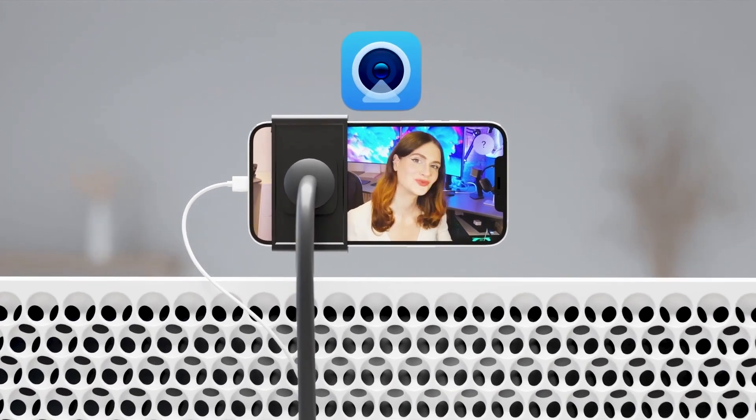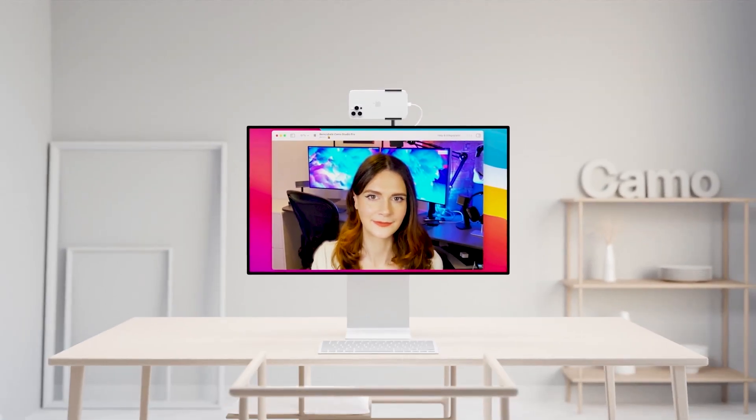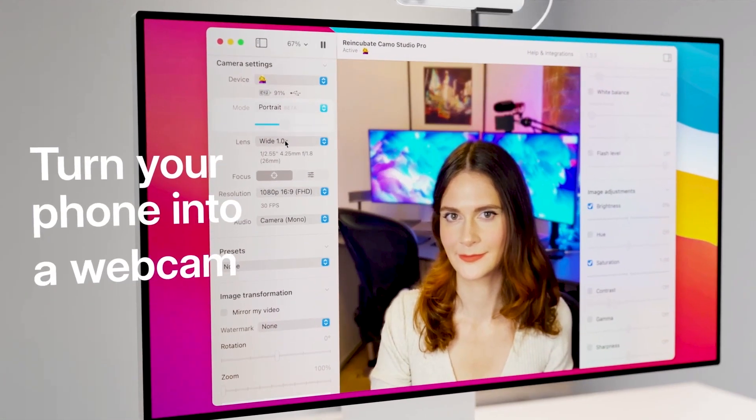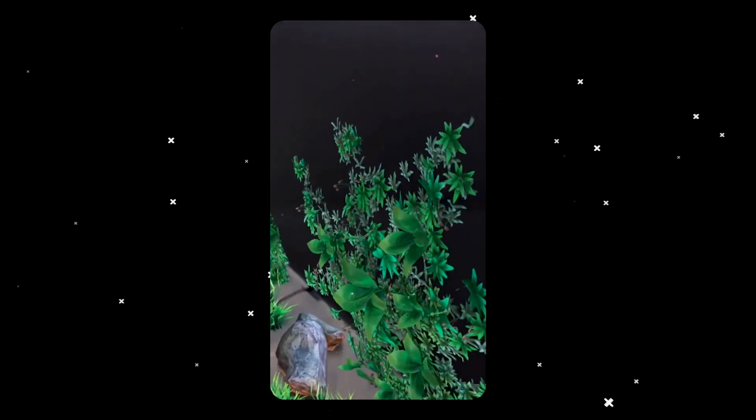I'm Aiden Fitzpatrick, founder and CEO of Reincubate. We've been building Camo to give people video superpowers. Camo gives you video quality far in excess of any webcam, better than a starter DSLR, and with better software, less cost and less hassle. Camo is at the forefront of what comes after webcams. That means working with devices that have newer capabilities — GPUs, TPUs, LiDAR, and more — and those things work very well with AR.